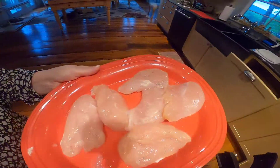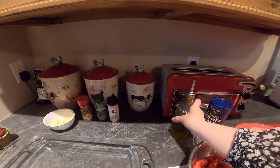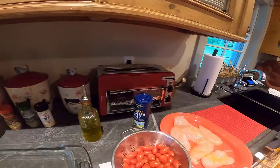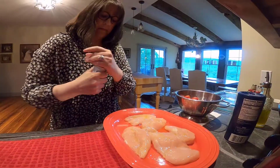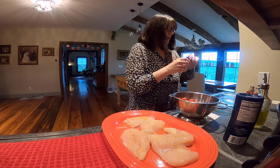I'll show you how I season it. I put a little bit of olive oil over the chicken, and I'm going to season it with some onion powder — about a teaspoon of onion powder on the chicken. You can do both sides; I usually don't. Sometimes I do it in the pan. All right, so the chicken is ready.